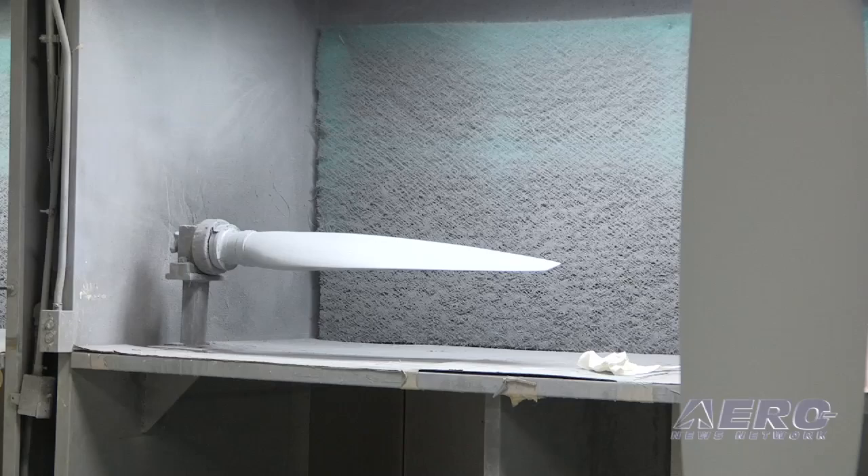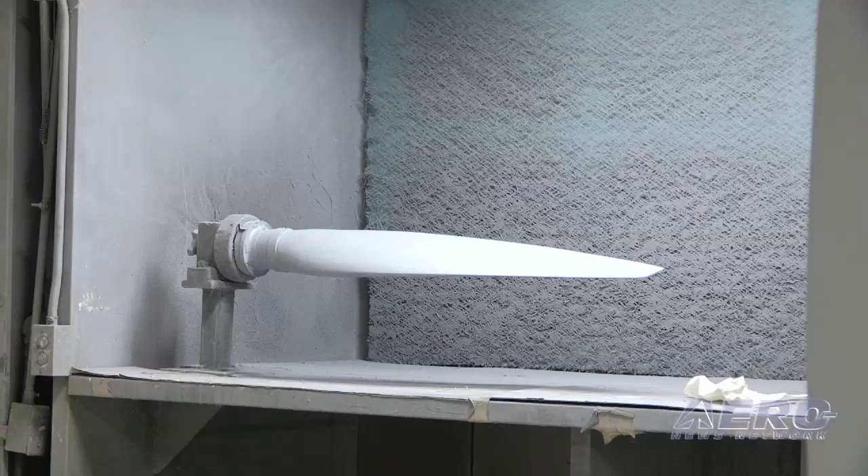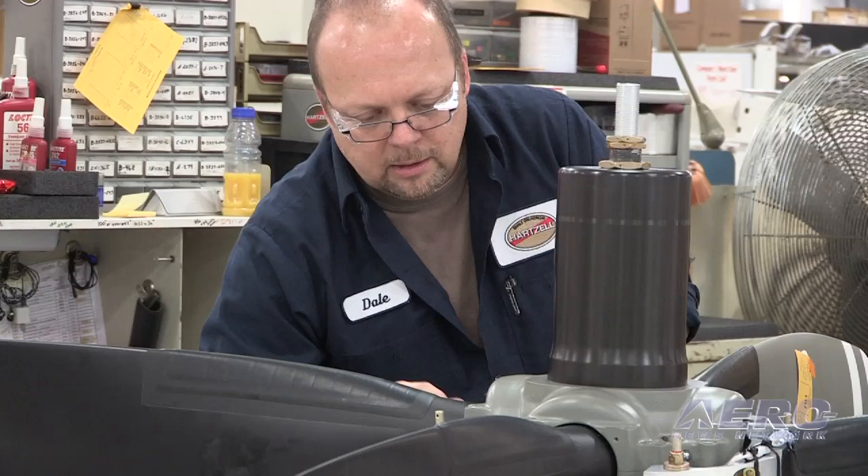Those blades come out and they're also taken and primed and ready for paint, and then they are sent up to our main assembling and manufacturing facility where they are put in inventory and ultimately get put into propellers.